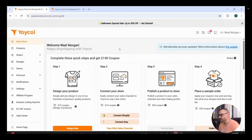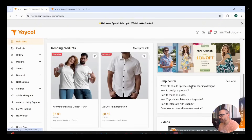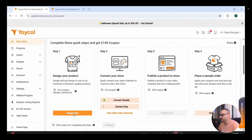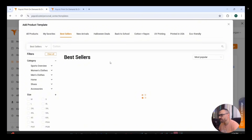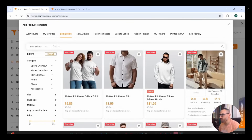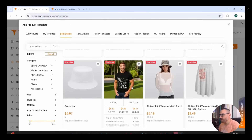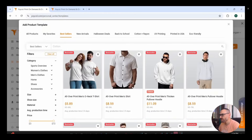I've already registered using my account, and this is how the dashboard looks from inside your Yoiko account. There's a section for trending products and tutorial videos on how you can use Yoiko. To design your first product, press the 'Design Now' button, which takes you inside the product templates where you can choose from all the products they have. They're divided into categories: best sellers, new arrivals, back to school, printed in the U.S., and more.